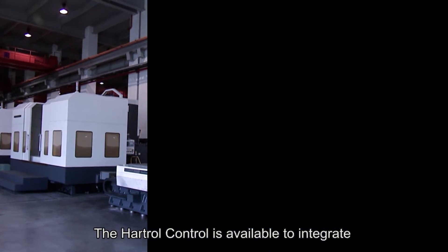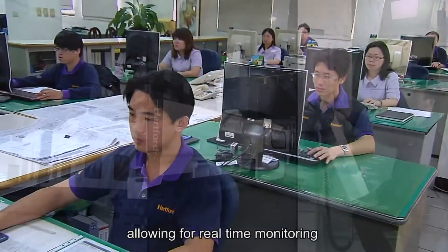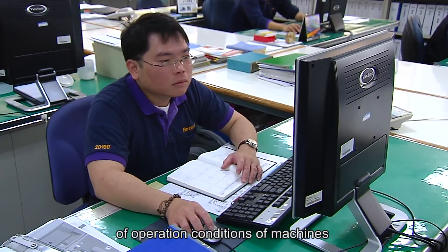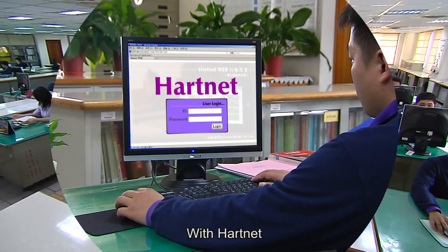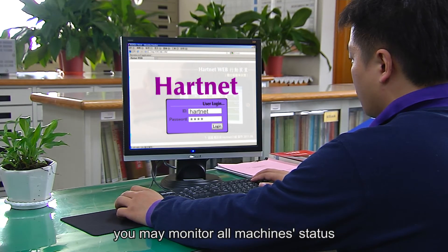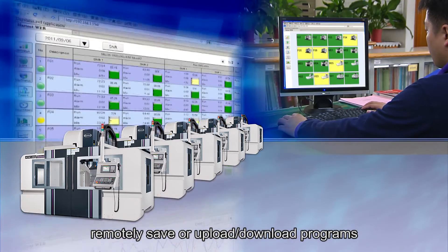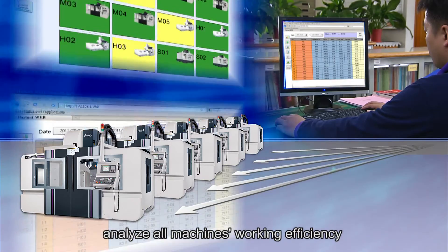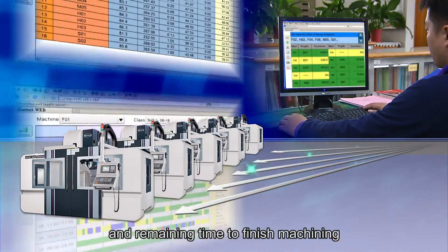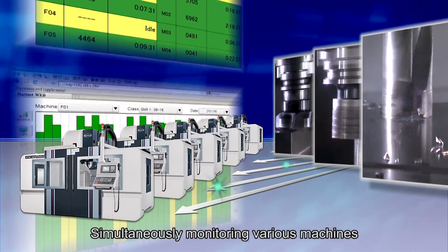The Hartford control is available to integrate with the Hartnet software package, allowing for real-time monitoring of machine operation conditions through the internet. With Hartnet, you may monitor all machine statuses, remotely save, upload, or download programs, check machine parameter settings, analyze working efficiency and remaining machining time, and simultaneously monitor various machines.